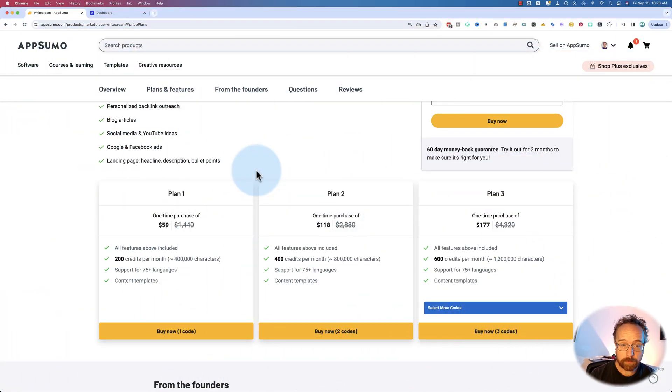In this video we're going to check out WriteCream from AppSumo. It's interesting because it has a focus on business and outreach to customers and potential customers, cold emailing and things like that, versus other generators on AppSumo which focus on content for social media and for blogs, even though WriteCream does that as well.